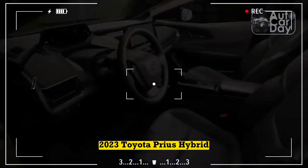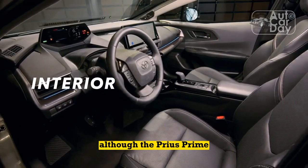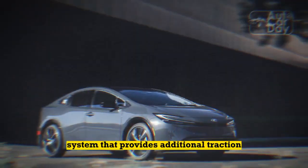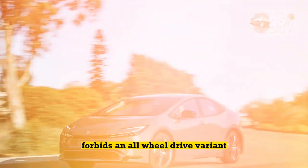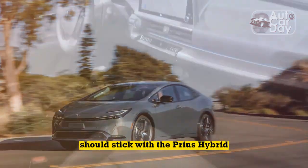2023 Toyota Prius Hybrid Advantage: All-Wheel Drive. Although the Prius Prime has more power than the conventional hybrid, the standard 2023 Prius can be equipped with an E-AWD system that provides additional traction in low-grip scenarios. The packaging of the Prime forbids an all-wheel-drive variant, so shoppers in search of an all-weather option should stick with the Prius Hybrid.